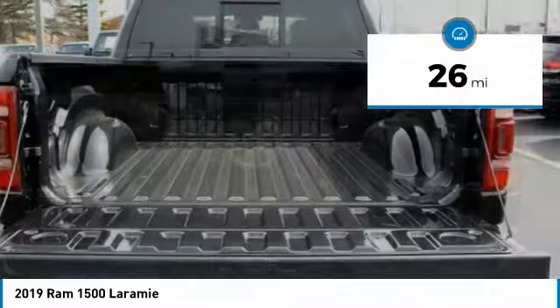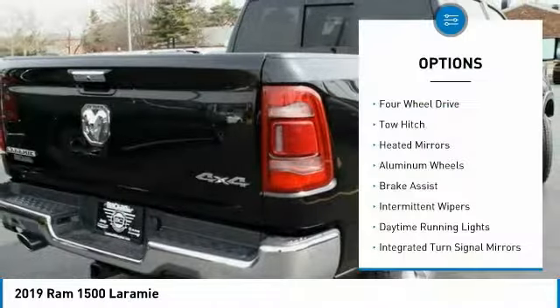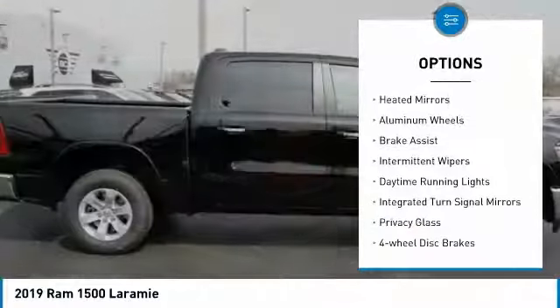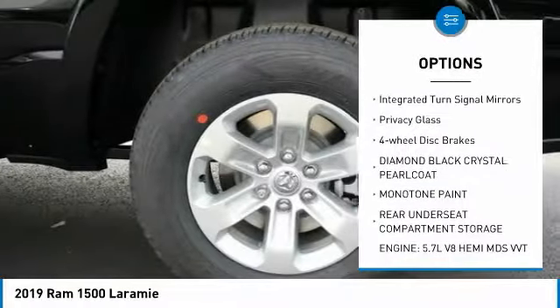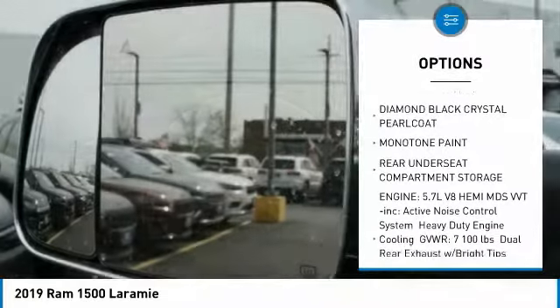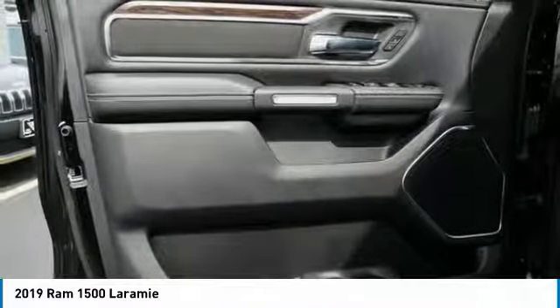This vehicle has less than 100 miles. Here are some of this vehicle's great options: four-wheel drive, tow hitch, heated mirrors, aluminum wheels, brake assist, intermittent wipers, daytime running lights, integrated turn signal mirrors, privacy glass, and four-wheel disc brakes.